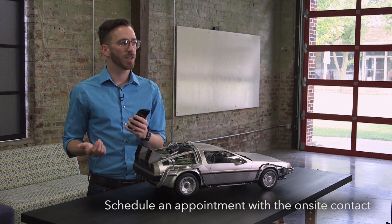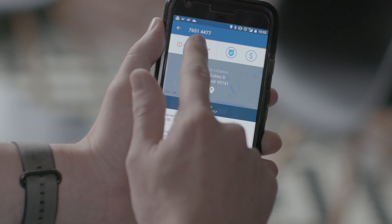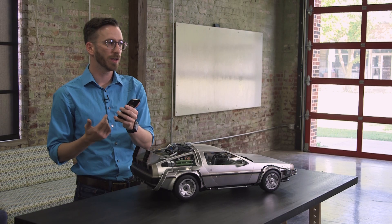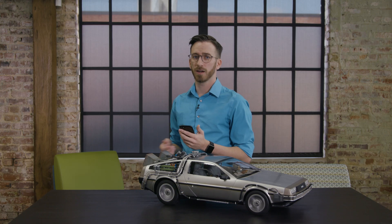Now that we know everything we need to do, let's reach out to the on-site contact and schedule an appointment. After scrolling back to the top of the look, we can click the Schedule Now button to get started. When scheduling, there are two things to keep in mind. First, looks must be completed during daylight hours, unless indicated in the instructions.